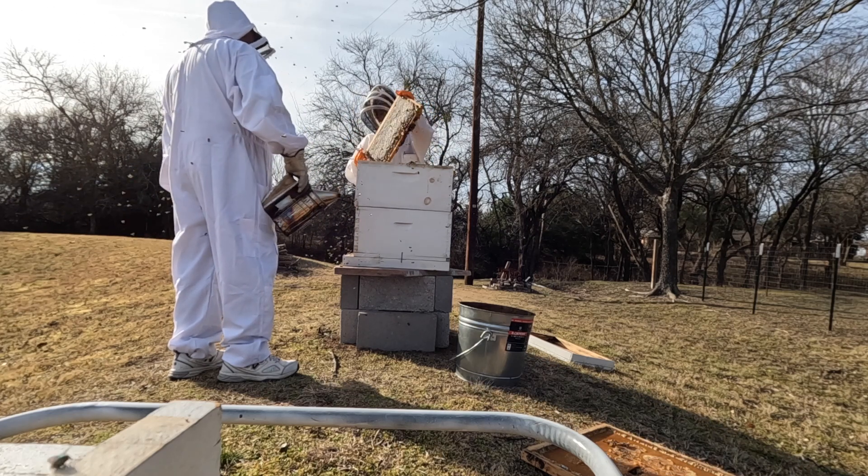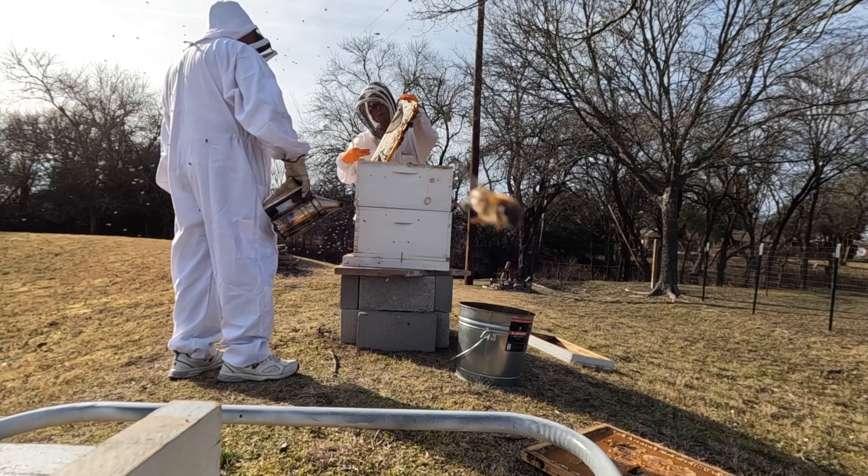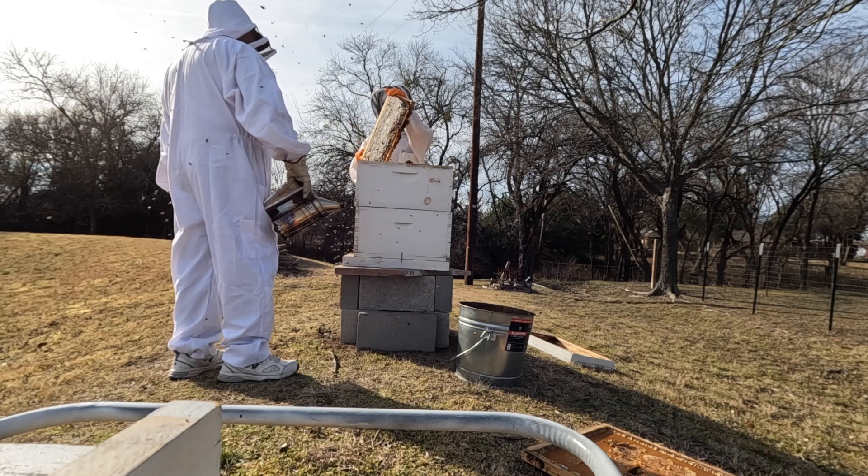I would not mind if you were to take this frame in, scrape it off, and crush and strain the honey.